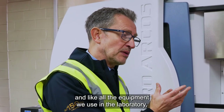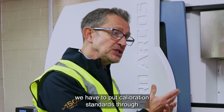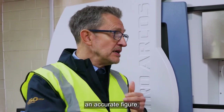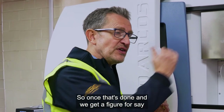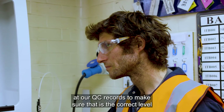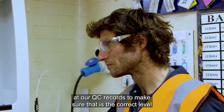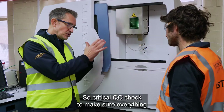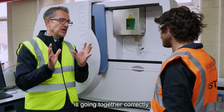Like all the equipment we use in the laboratory, we have to put calibration standards through to make sure we're getting an accurate reading, an accurate figure. So once that's done and we get a figure for say zinc, calcium, or phosphorus, then we can look at our QC records to make sure that is the correct level for that particular product. So a critical QC check to make sure everything is going together correctly.